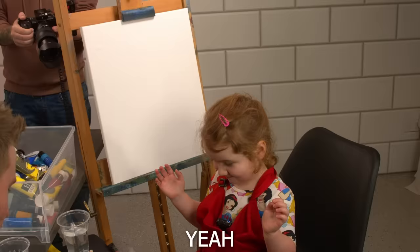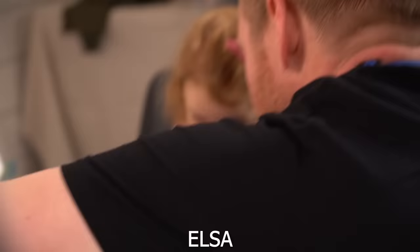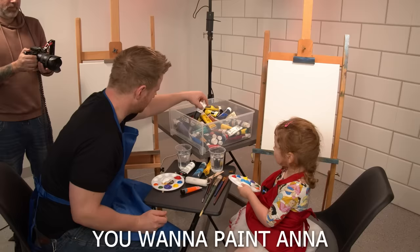Sounds like a farty bum. What do you think you want to paint? Elsa. You're going to paint Elsa? You want to paint Anna — oh you want me to paint Anna? That's fine. And of course the three-year-old's creativity led us straight to Frozen.